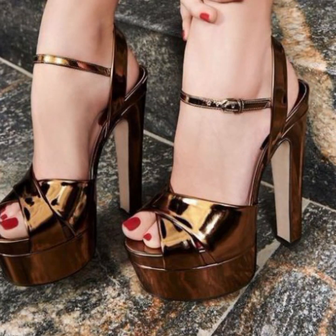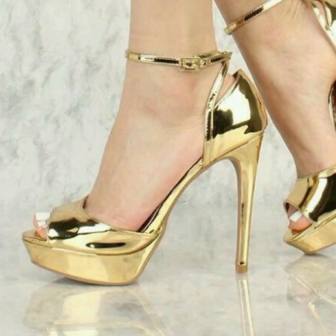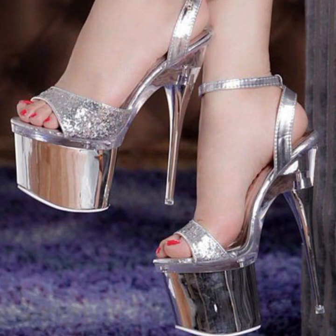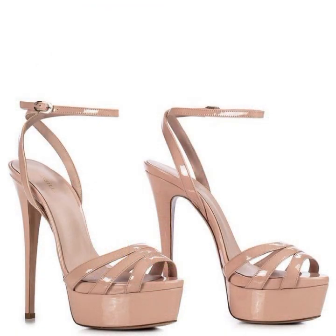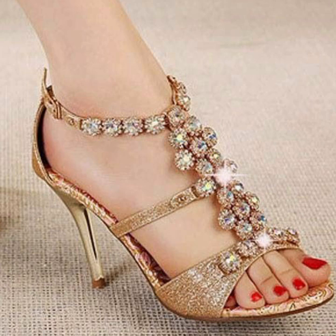Hello friends, welcome back to my YouTube channel. Today I will talk about the most beautiful, most trendy women's high heel designs — super high heel designs, strappy handle designs — the best top 50 designs and ideas for stylish ladies. You can see in this video every design is beautiful, different, and trendy, with very impressive designs and ideas.